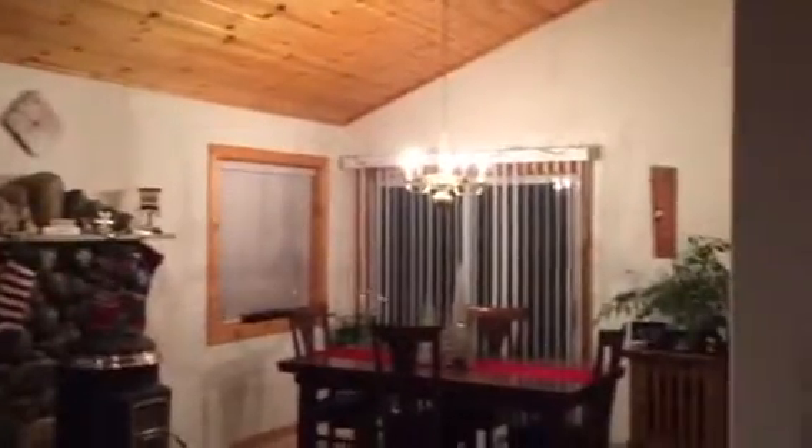The kitchen is straight ahead this way. Living room. Old wood burning stove.